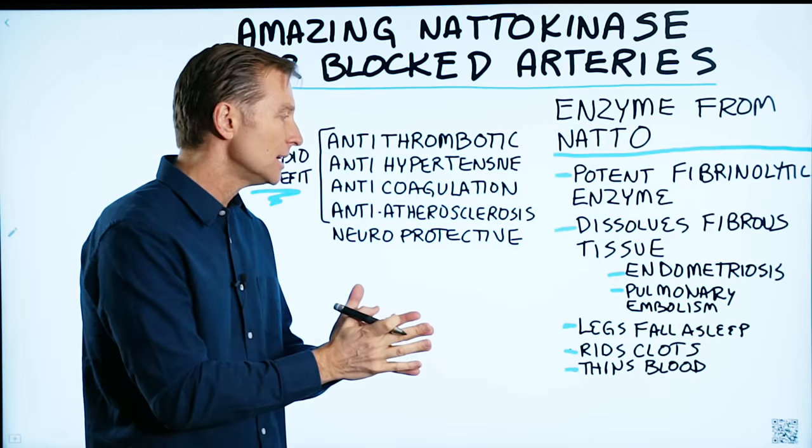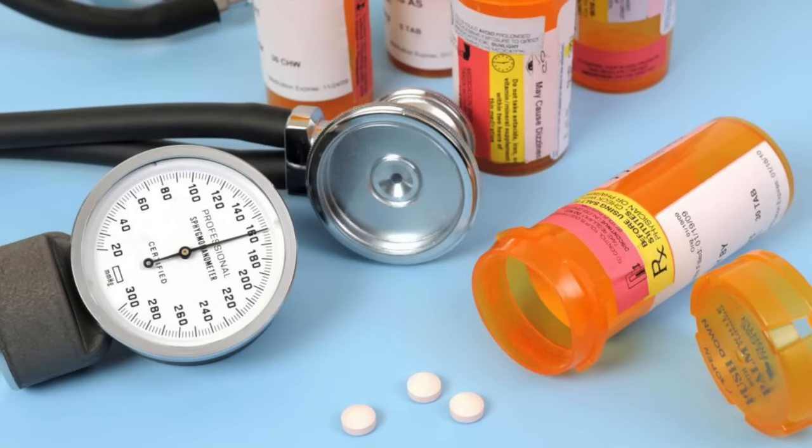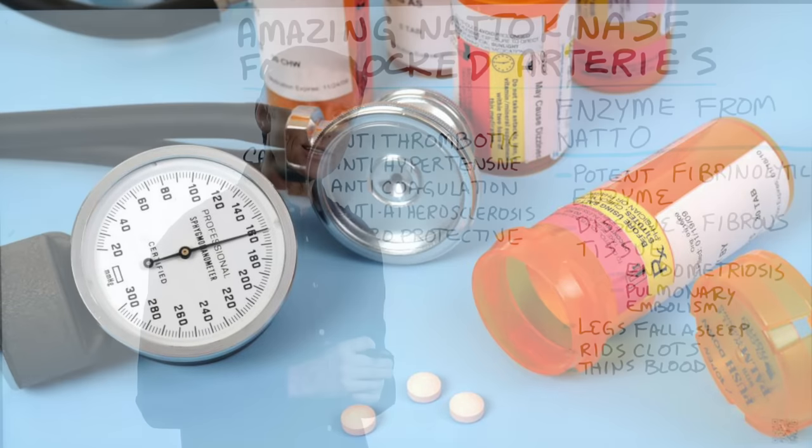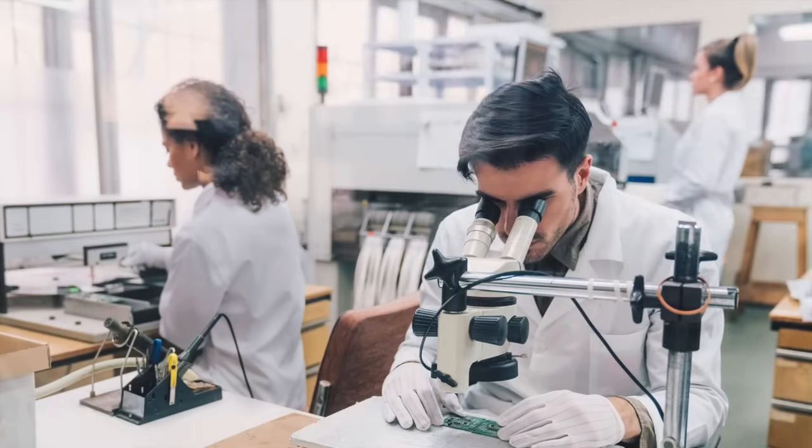Now, if you're on Coumadin or aspirin or some other medication, check with your doctor before taking this. And be sure to check out the links below for the research done on this enzyme.